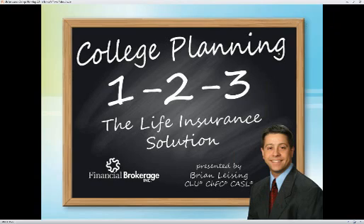Thank you for joining us for the Financial Brokerage webinar today — College Planning 1-2-3: The Life Insurance Solution — with myself, Brian Leising, as your host.